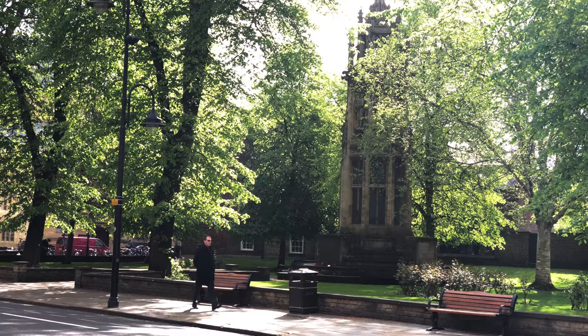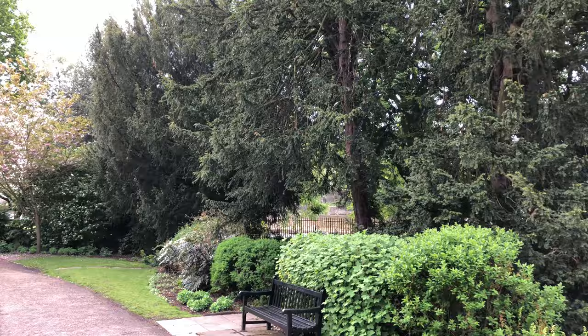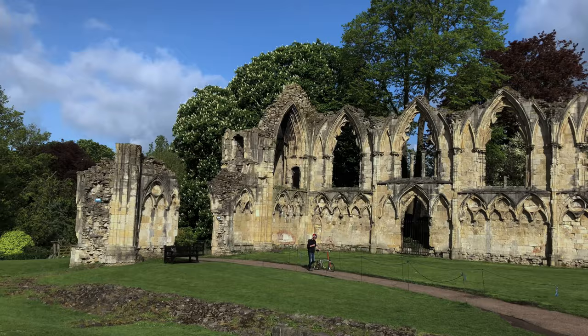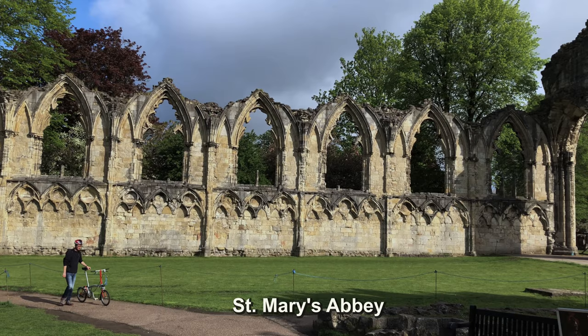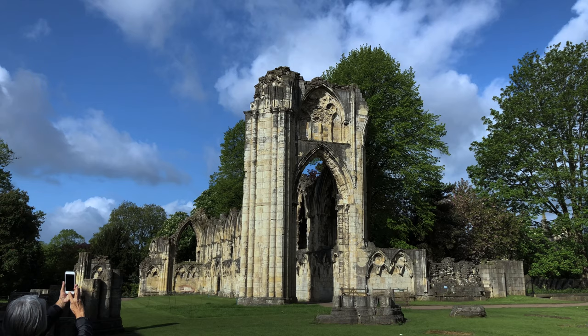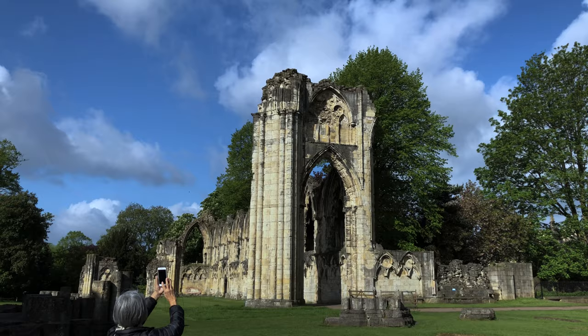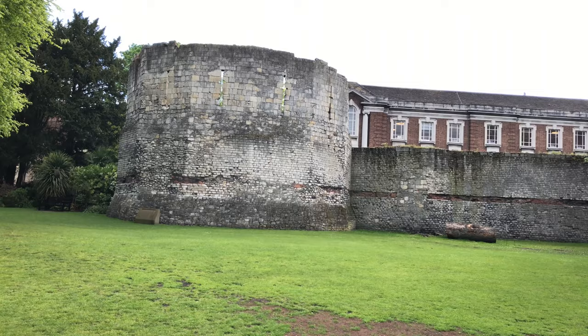We're very close now to the museum gardens just across the street, so let's pop in and have a look, get away from the city streets and step into a natural setting with several spectacular historic ruins. This old wall and row of pointed arches are the remains of St. Mary's Abbey, first built by William the Conqueror in 1088, and it became one of the wealthiest and most powerful Benedictine monasteries in England. This ended in the 1530s with King Henry VIII, who banned all monasteries. The monks were pensioned off and the abbey buildings were converted into a palace for the king when he visited York, and they fell apart and became these picturesque ruins.